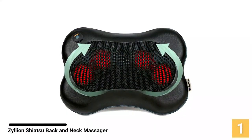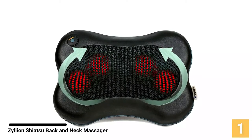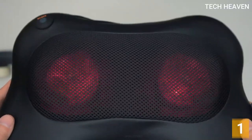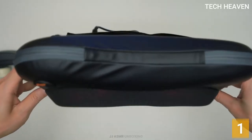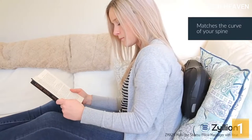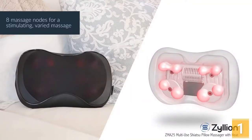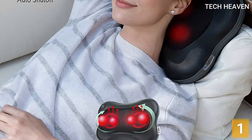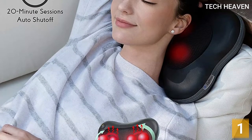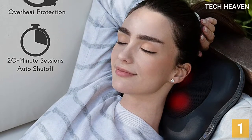At number 1, the Zyllion Shiatsu Back and Neck Massager. If you want a flexible and uniquely designed back massager, here's your perfect choice. The Zyllion Shiatsu Back Massager is made of premium-quality leather, which is soft, durable, and easy to clean. It features an advanced heating function that soothes muscles, thus helping you to relax. It has an ergonomic design, so it will fit the back and neck perfectly to offer pain relief. The result is significant relief from the deepest levels of muscle soreness. It is versatile and features convenient straps suitable for a variety of applications.